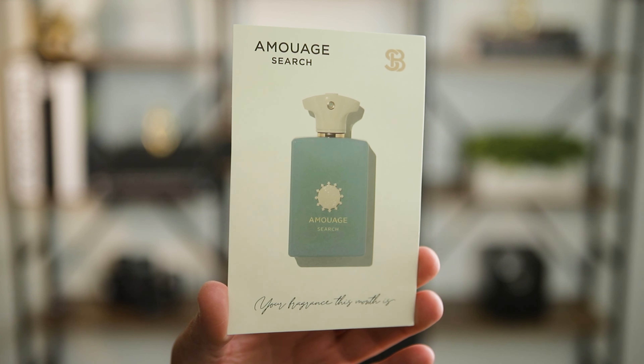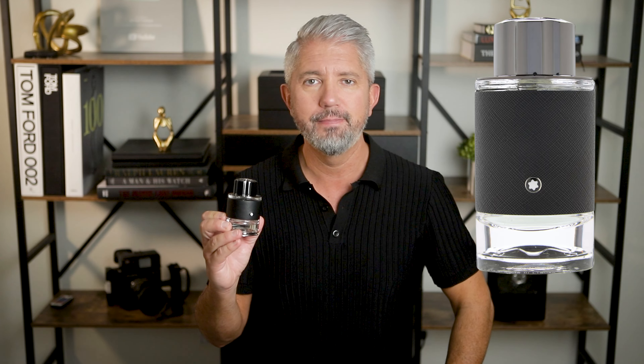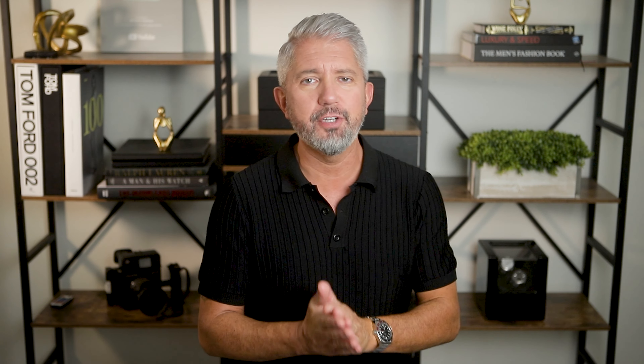Another one from Montblanc is Legend Spirit. You can get the smaller size bottle for around $35. I've talked about this fragrance many times on my channel, and I think if you just need one everyday go-to fragrance, this is one you should have on your short list. Interestingly, I've got other fragrances that cost three to four times what this does, but I've probably received the most random compliments from people when I wear this one.